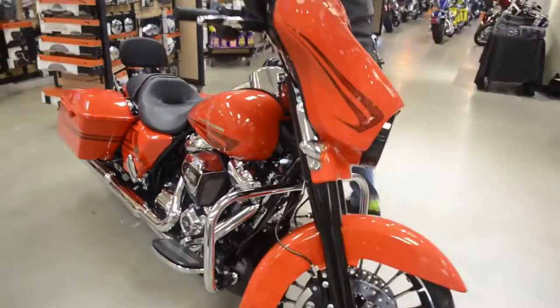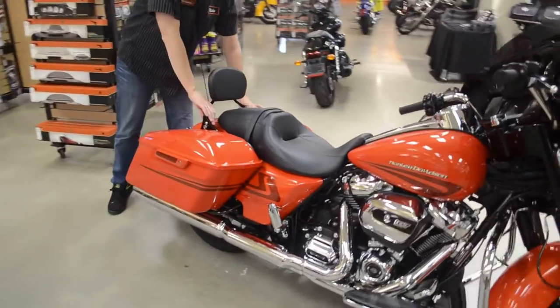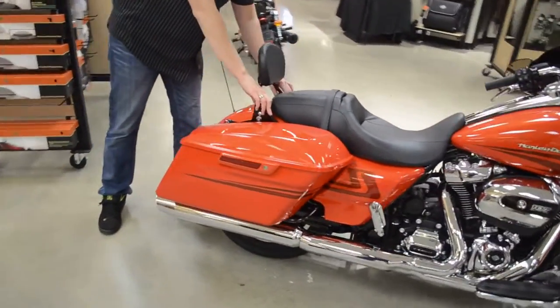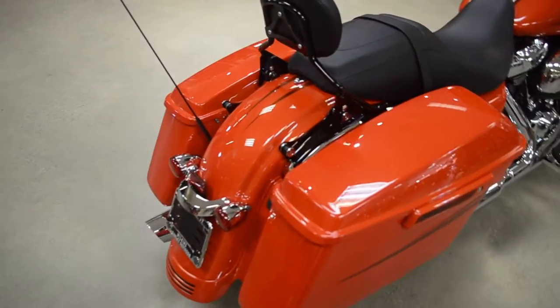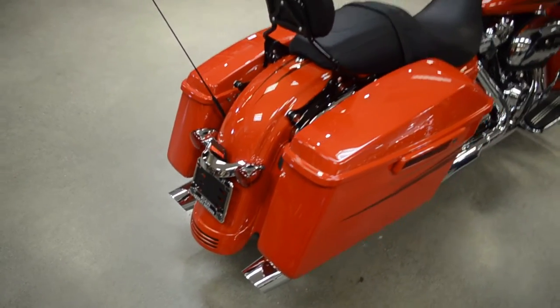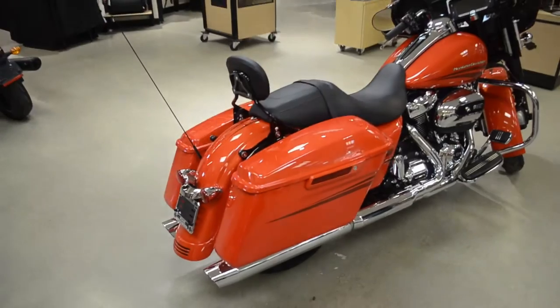Working our way back, we also put on a quick detach full black passenger backrest. Personally, I would add a black engine guard as well to kind of complete the look a little bit more, but that's completely up to you guys.